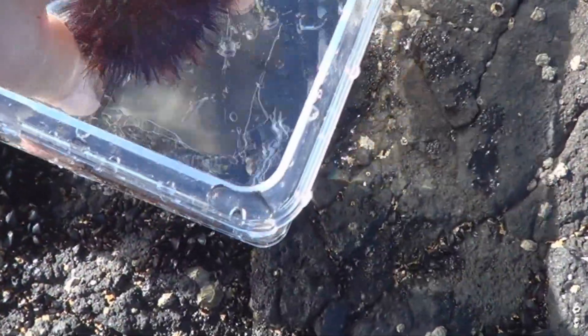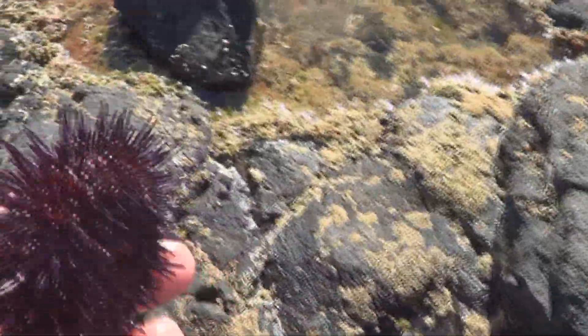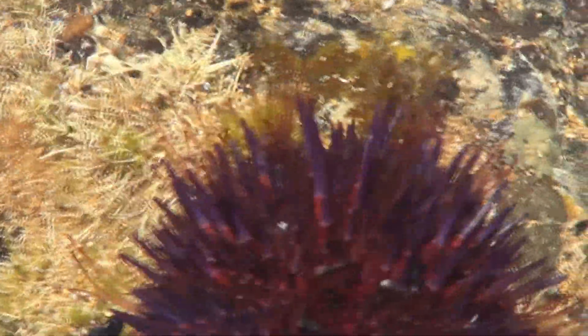Alright, out you come. He actually got stuck a bit, but I'll let him go back where he was — he's going to be a lot happier. See you later!